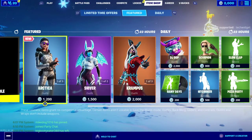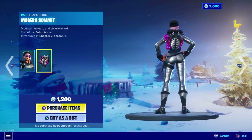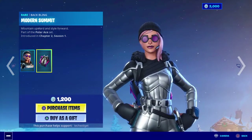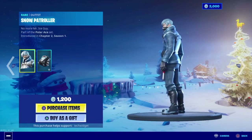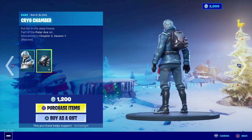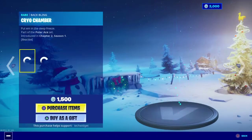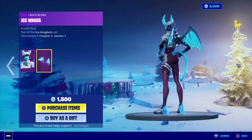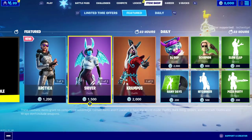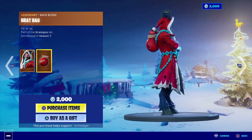The new Arctica skin is out with the Modern Summit back bling — that's a very nice back bling. The Snow Patroller is here with the Krio Chamber, also a very nice back bling. Shiver is back with Ice Wings, the Frost Blade is here again, and Krampus is here with the Brat Bag.